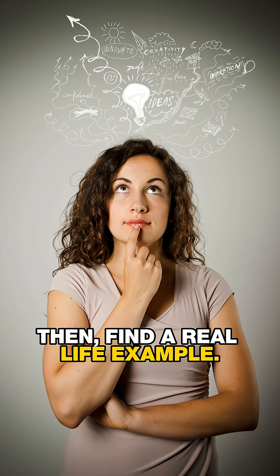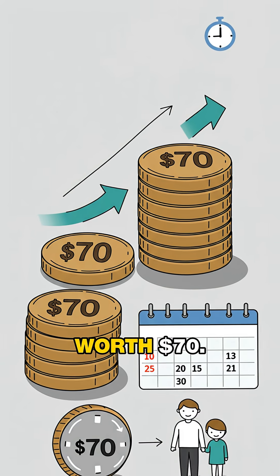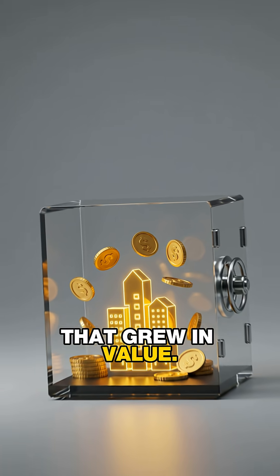Then, find a real-life example. Let's say you bought a share of a company for $50. A few weeks later, it's worth $70. That $20 difference? That's your gain. You didn't do anything complicated — you just owned a piece that grew in value.